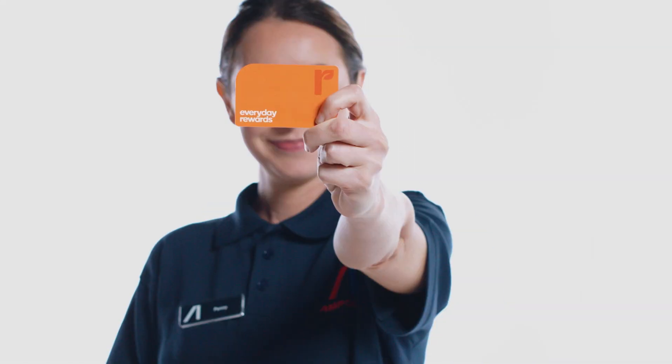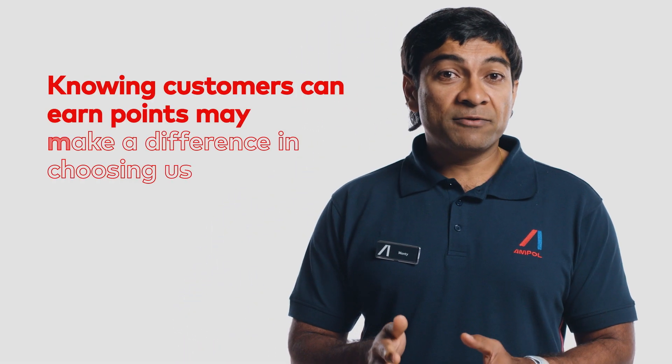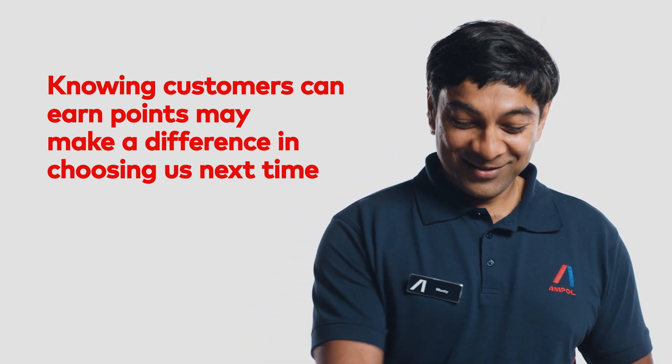Ask for a Woolworths Everyday Rewards Card. Many customers are not especially brand loyal, but rather price or convenience driven. Knowing they can earn points with us may be the difference it takes to visit Ampol. Do you have a Woolworths Everyday Rewards Card today? Thank you.